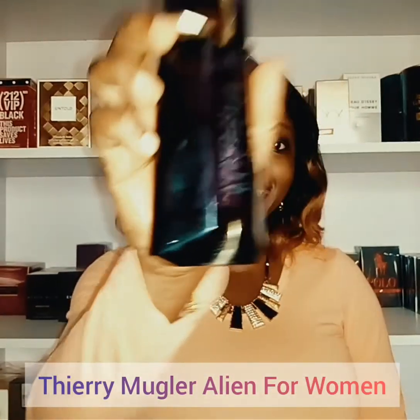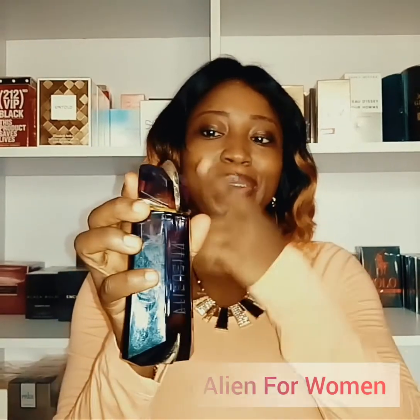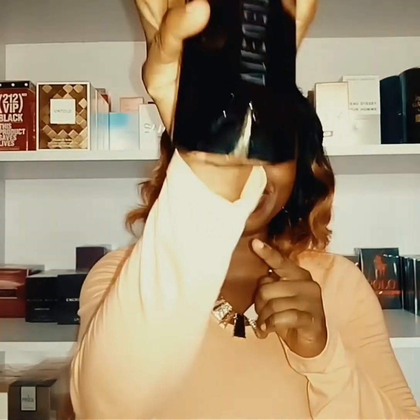Hello everyone, this is Tinola Ajayi from Absolute Fragrance. Today I'm reviewing my absolute favorite floral perfume, Alien by Thierry Mugler. It's a purple bottle shaped like an alien — you can see the head and the rest of the body.